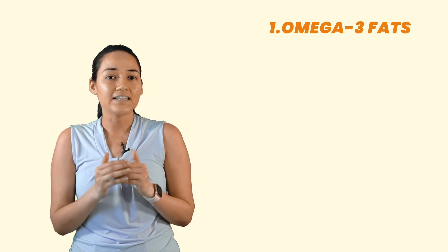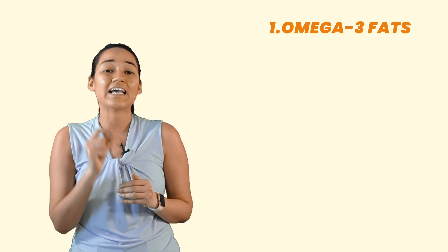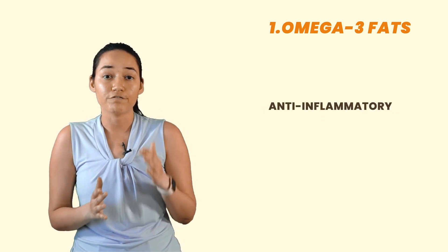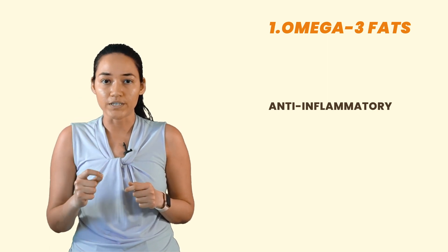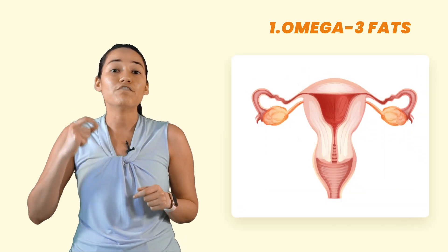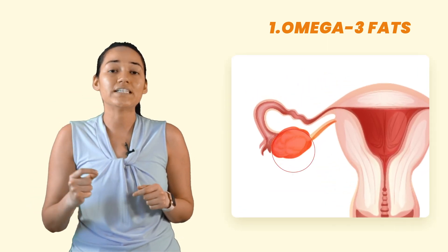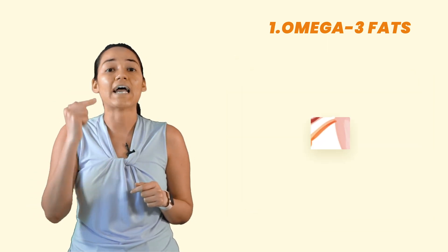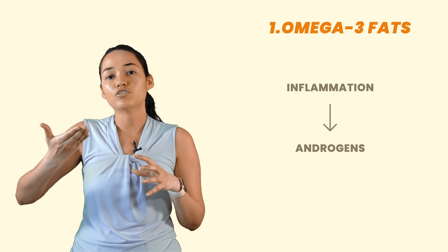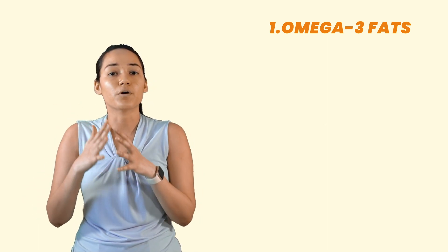Number one is omega-3 fats. Consumption of healthy fats is crucial for healthy hormone production. Omega-3 fats are highly anti-inflammatory, which means they reduce inflammation in the body. The reason it's very important to address inflammation is because inflammation directly stimulates the ovaries to produce androgens, which are male hormones.